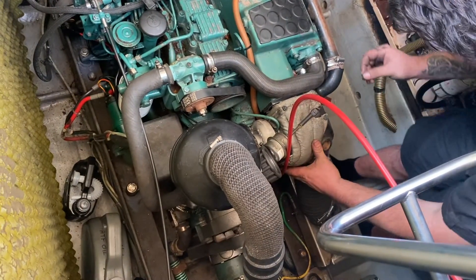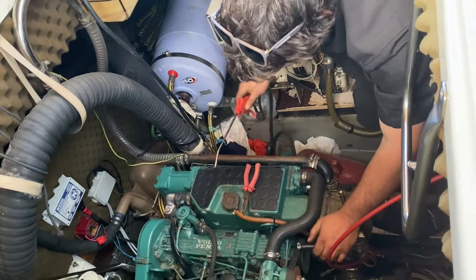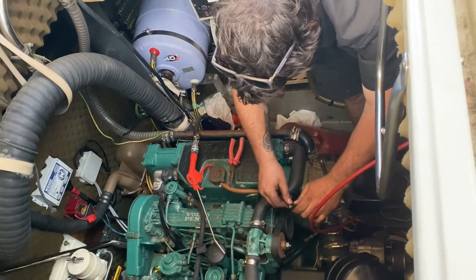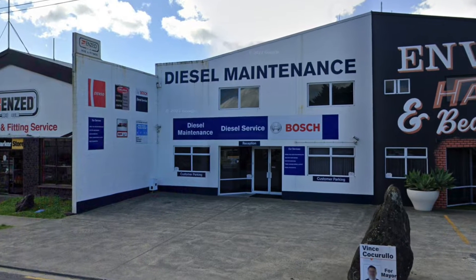We had a local mechanic take a look at it in situ and he couldn't see anything obviously wrong with it. Since we couldn't find a problem, the next thing was to try and get the turbo tested. As we were on hold waiting for another job anyway, I decided to have it sent away to a service centre to be properly inspected and cleaned.